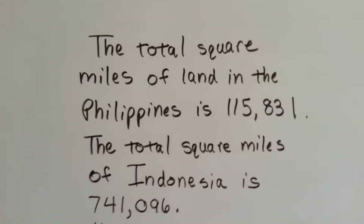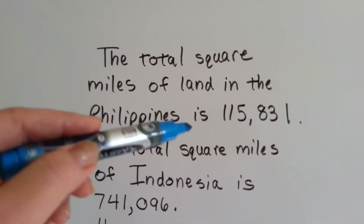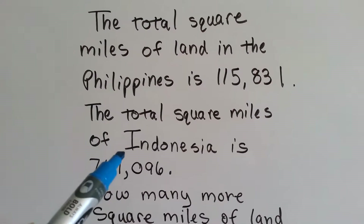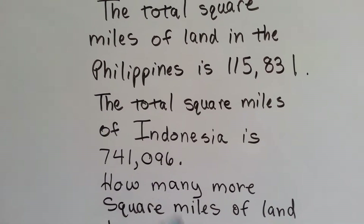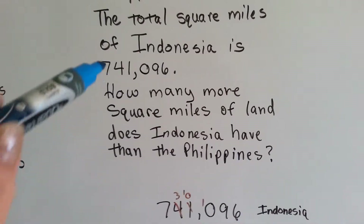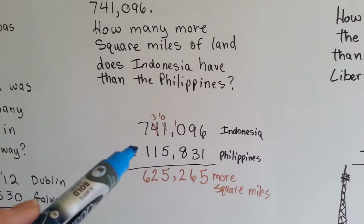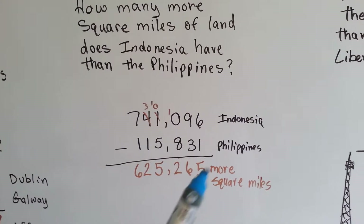Now let's try this one. The total square miles of land in the Philippines, which is in the Pacific Ocean, is 115,831. The total square miles of Indonesia, which is just south of it, is 741,096 square miles. How many more square miles of land does Indonesia have than the Philippines? We take the number for Indonesia and we subtract the number of square miles of the Philippines and we get the difference of how many more square miles Indonesia is than the Philippines.